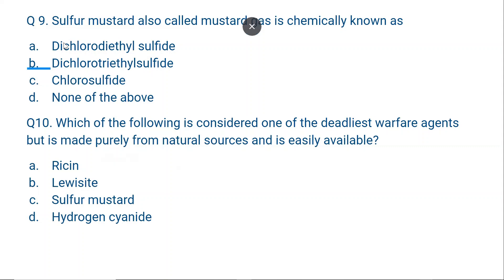Question number 10: Which of the following is considered one of the deadliest warfare agents but is made purely from natural sources and is easily available? Options: A. Ricin, B. Lewisite, C. Sulfur mustard, D. Hydrogen sulfide. The correct answer is A, Ricin. Ricin is derived from the castor plant (Ricinus communis). After castor oil is extracted, the remaining residue contains ricin, which is used as a warfare agent.